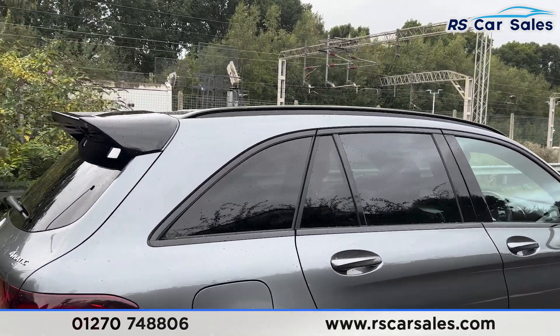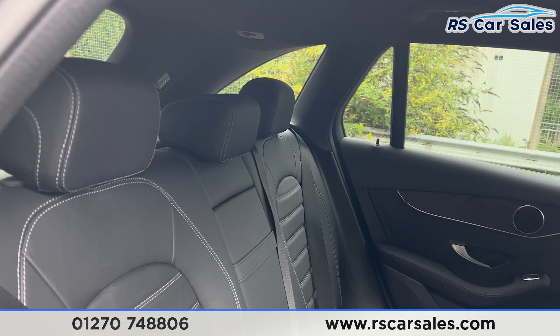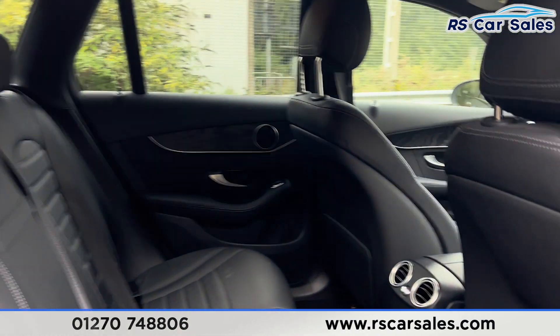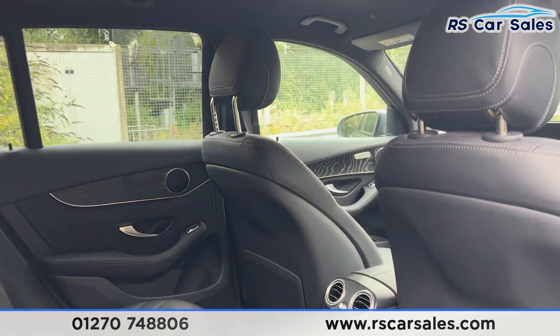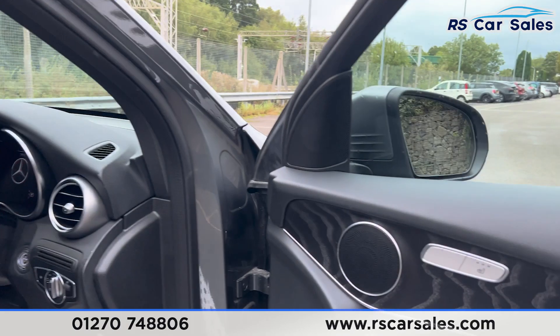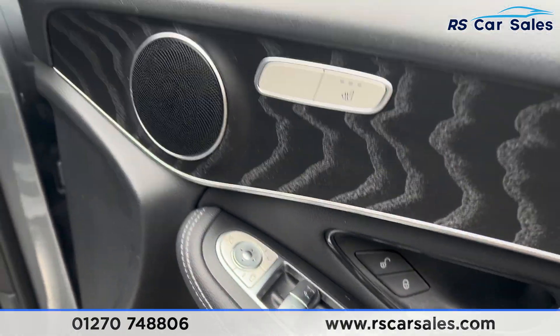Starting at the back of the interior, you'll find we have the full leather interior with grey stitching. We've got the foldable armrests and fixed ISOFIX points, plus vents for the rear passengers. On the doors, we have electric windows, integrated speakers, and wooden effect trim. We also have electric mirrors, child lock for the rear.